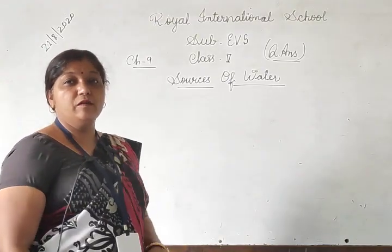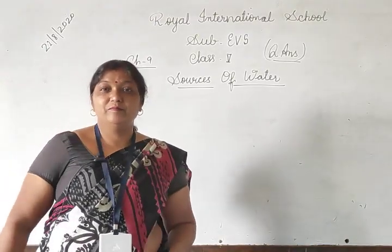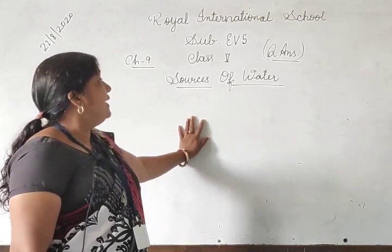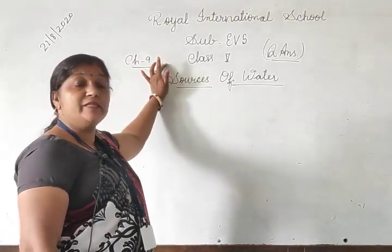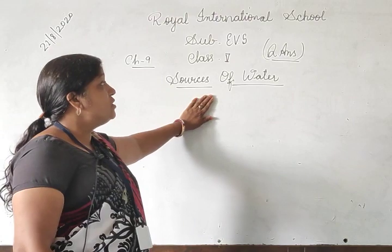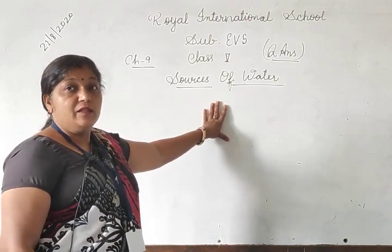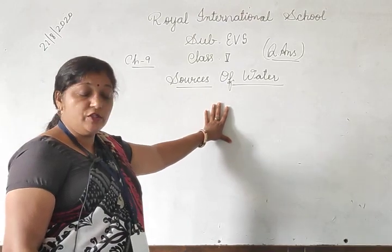Good morning, students. How are you? Fine? Okay, I am also fine. Let us start the areas of the fifth standard. Chapter sources of water — we have completed the chapter, but question answers are remaining. That is why today we will complete the question answers.